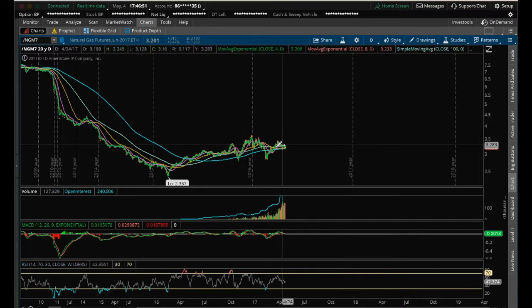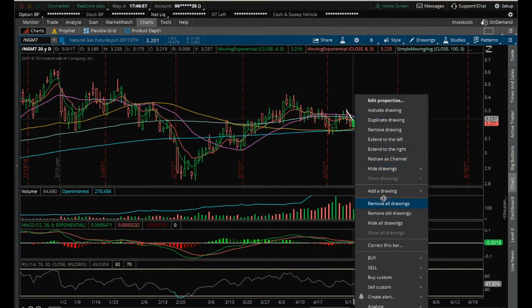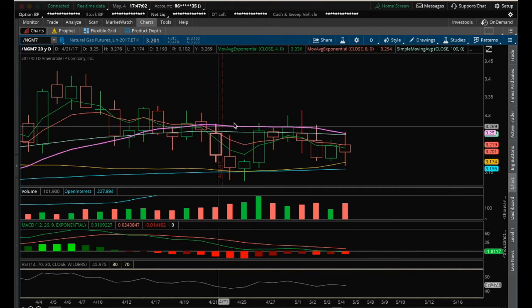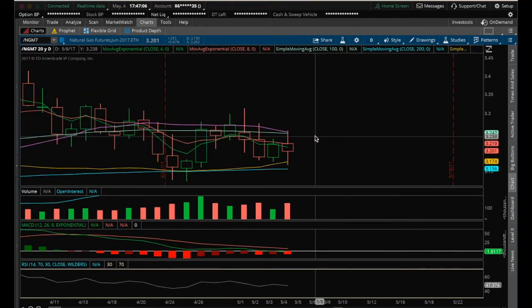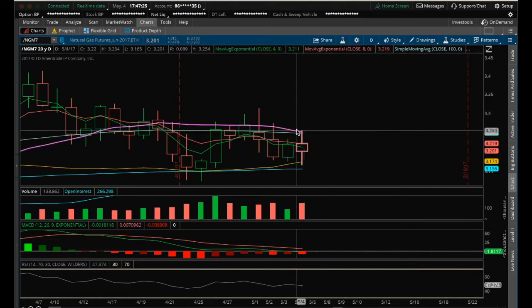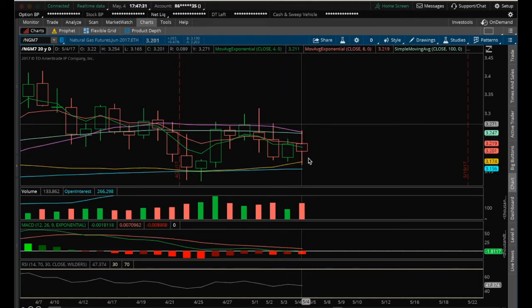On the daily, we still have this clear resistance at the 20MA, and that is the resistance to get above. We are still setting lower lows — we had a low, lower low, lower low, lower low. We did set a higher high today by getting above yesterday's high. So now we have this resistance of the 20MA. Today's high is resistance, and it looks like we closed right in the middle of the high and low today.